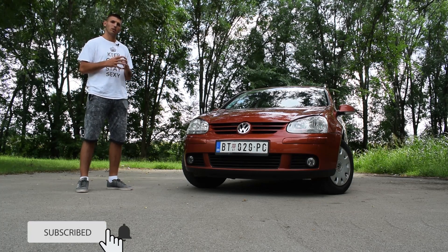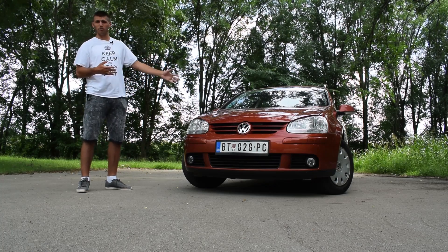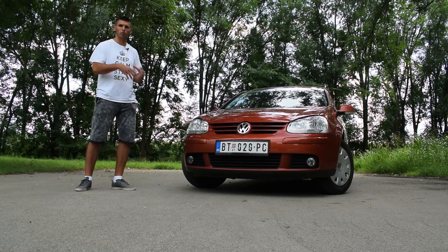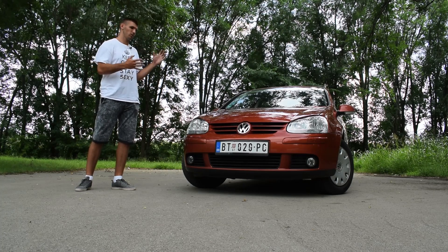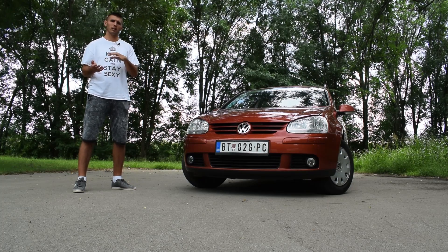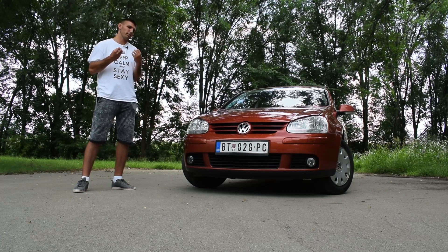This is the leader of the hatchback segment, and most people call this segment the Golf class. Golf is the leader, so basically everybody else tried to copy Volkswagen and make a Golf of their own. Today I'm going to show you around this car. This car is a 2006 model; the Mark 5 was produced from 2004 to 2008. The main competitors were the Peugeot 307, Ford Focus Mark 2, and Renault Megane.